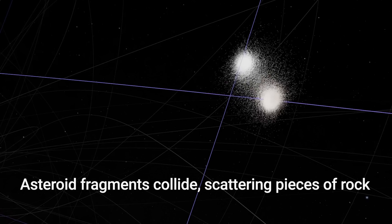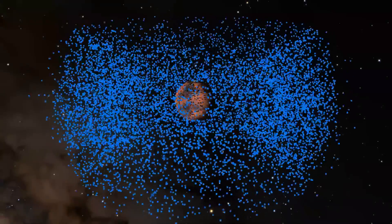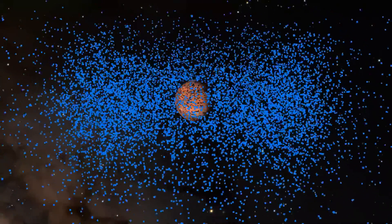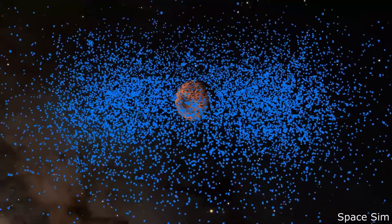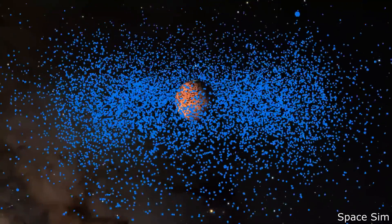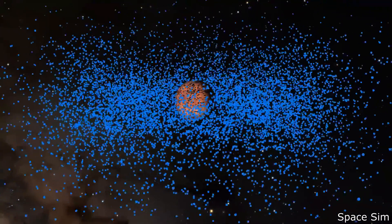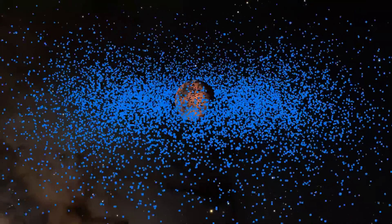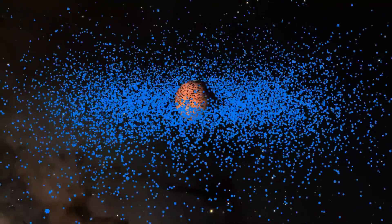If you have a cloud of objects orbiting a parent body, the orbiting distribution will tend to collapse down into a disk. Objects going up that collide with objects going down will have their vertical velocities cancelled, and they will find a natural plane to collapse down to.